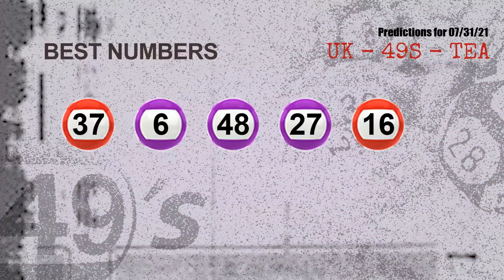Now the most exciting part of this video is coming. We find out some numbers for you with the best chance to win next draw — they all match the following ones and colors. The best five numbers to win next draw are: 37, 06, 48, 27, and 16.